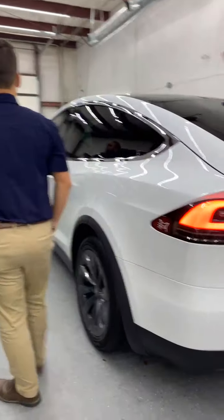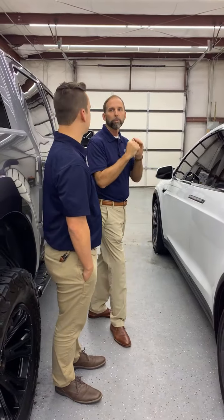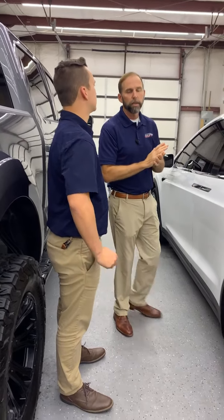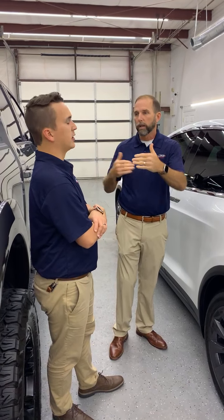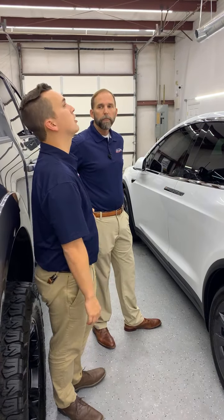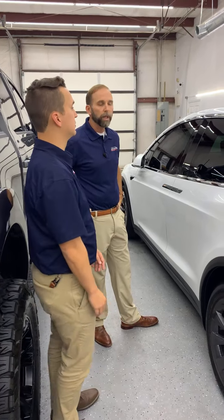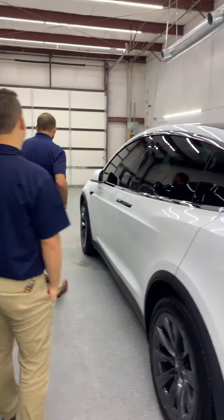We have a Tesla. We say we are the upstate Tesla paint protection headquarters because we do so many Teslas. I was reading that Teslas had sold more units than most other major manufacturers combined — I believe it was this past quarter. The second half of the year we've had a ton of Teslas in here. It appears they don't have the same chip problem that the other cars are having.